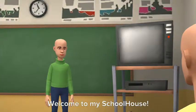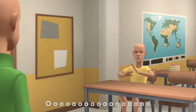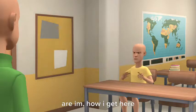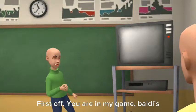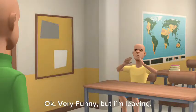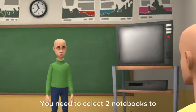Oh, hi. Welcome to my schoolhouse. Who are you, where am I, how did I get here? First off, you are in my game — Baldi's Basics in Education and Learning, that's me. Okay, very funny, but I'm leaving. You need to collect two notebooks to open this door.